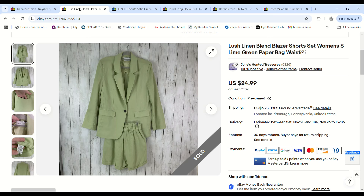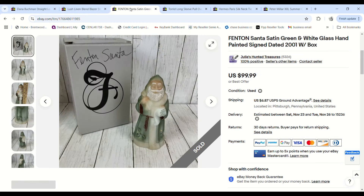This cute set I picked up on 99-cent day — a lush linen blend blazer with shorts in a lime green color. I had it listed for a while since it was a small size and had a little flaw. It ended up selling for $19.99 and we made a $14.93 profit.